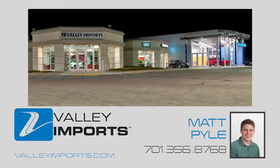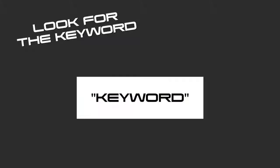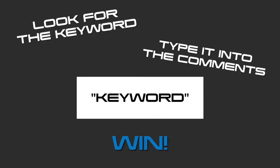Hi there, Matt Pyle from Valley Imports here. Make sure to keep an eye out in today's video for the keyword for your chance to win a Valley Video Vibes prize pack.